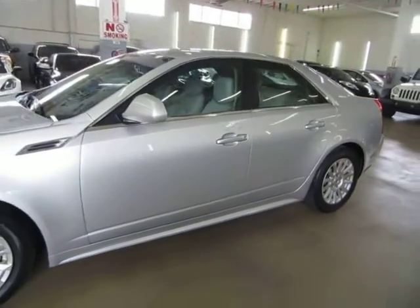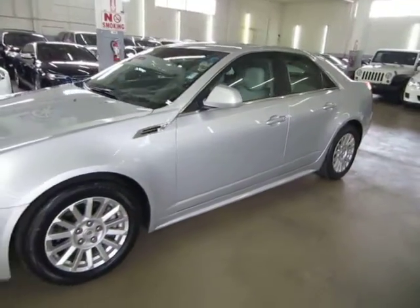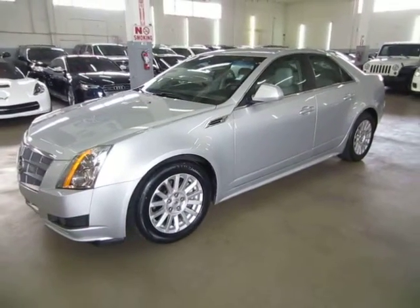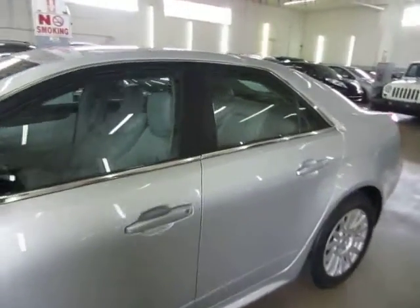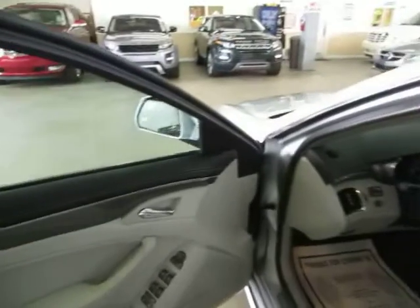We're going to finish going around so you can see there's no body damage on the vehicle — no dings, dents, no major scratches or touches of any kind. Four-wheel disc brakes, tire pressure monitoring sensors, Bose stereo sound system, and a 90-day free trial of OnStar.